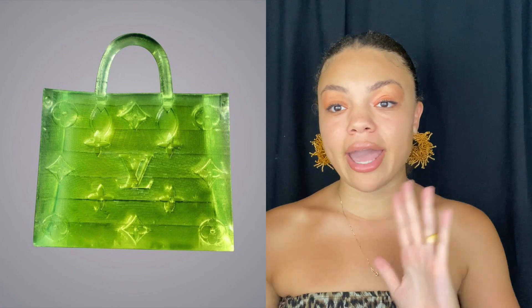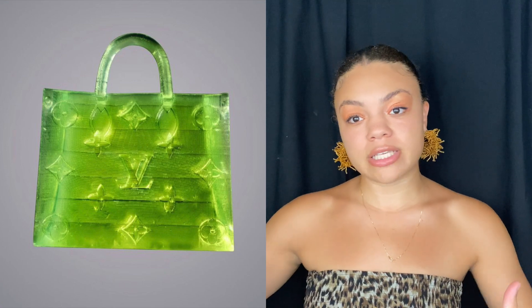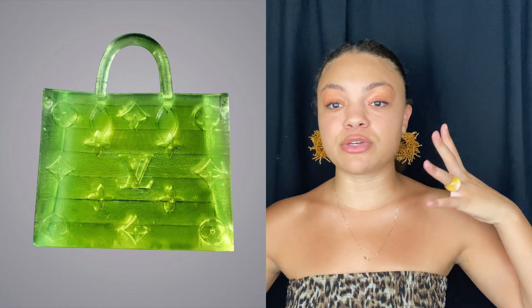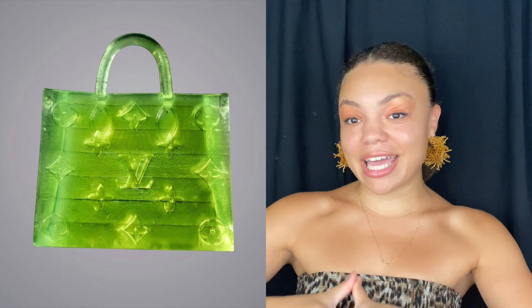This mini bag is actually a model of Louis Vuitton's monogram On-The-Go handbag. However, it's been reported that they didn't get special permission from Louis Vuitton to use their monogram on this mini bag, so it's not exactly a collaboration.